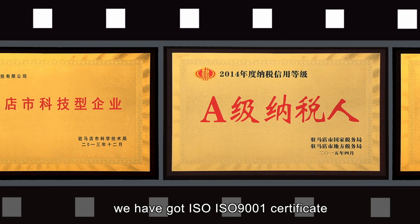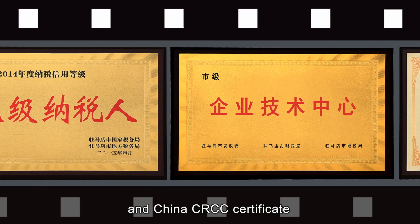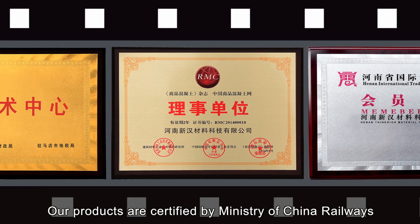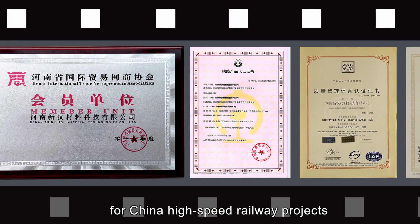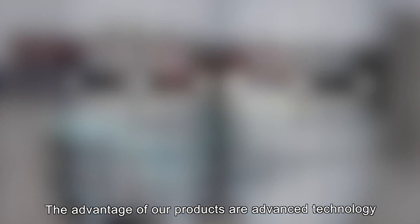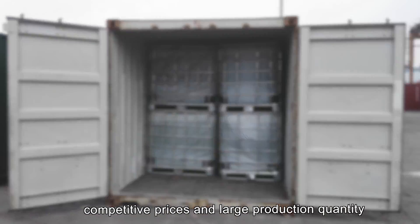We have got ISO 9001 Certificate and China CRCC Certificate. Our products are certified by the Ministry of China Railways for the China High-Speed Railway Project. The advantages of our products are advanced technology, competitive prices, and large production quantity.